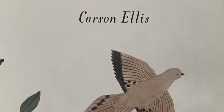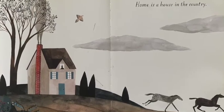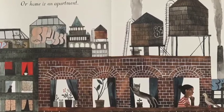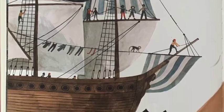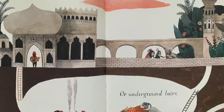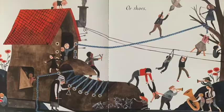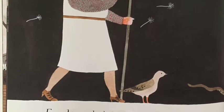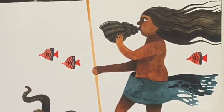Home by Carson Ellis. Home is a house in the country, or home is an apartment. Some homes are boats and some homes are wigwams. Some homes are palaces or underground layers or shoes. French people live in French homes. Atlanteans make their homes underwater.